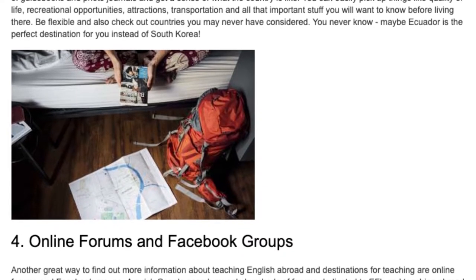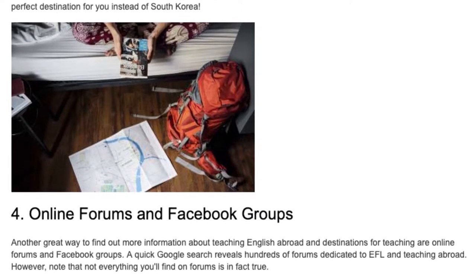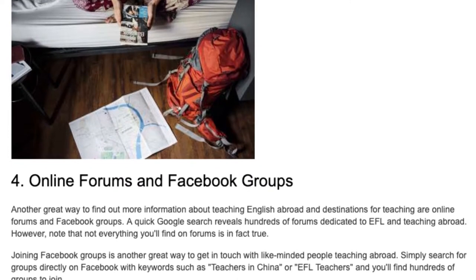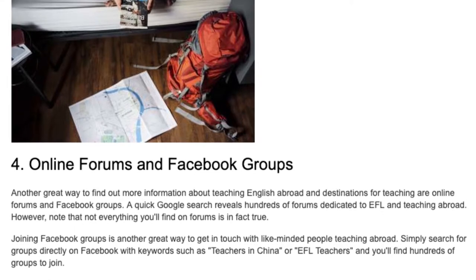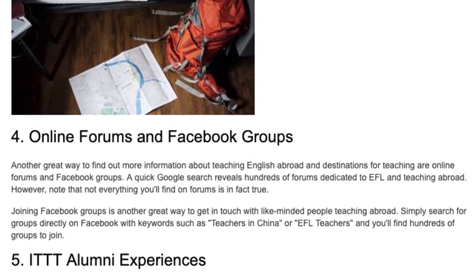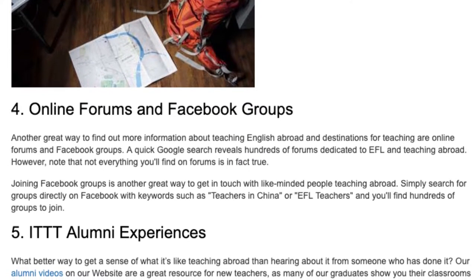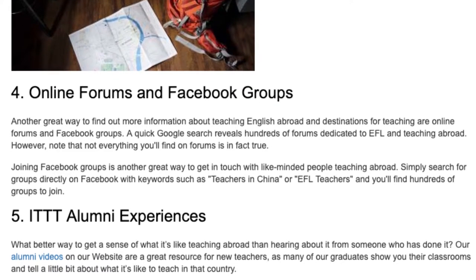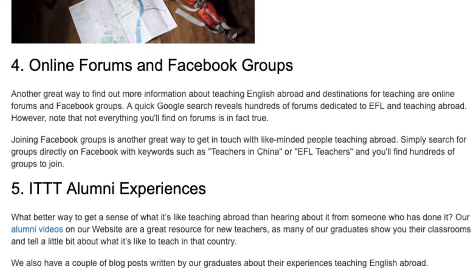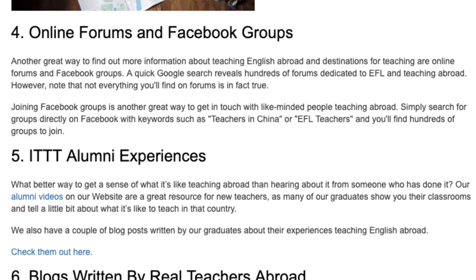4. Online Forums and Facebook Groups. Another great way to find out more information about teaching English abroad and destinations for teaching are online forums and Facebook groups. A quick Google search reveals hundreds of forums dedicated to EFL and teaching abroad. However, note that not everything you'll find on forums is in fact true. Joining Facebook groups is another great way to get in touch with like-minded people teaching abroad. Simply search for groups directly on Facebook with keywords such as 'teachers in China' or 'EFL teachers' and you'll find hundreds of groups to join.